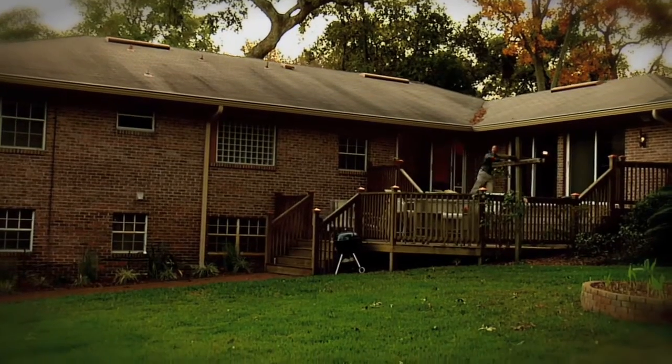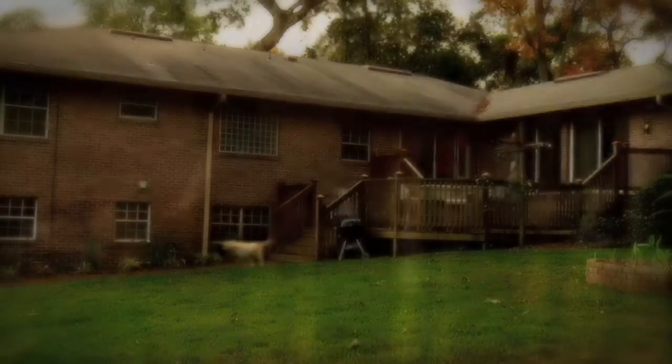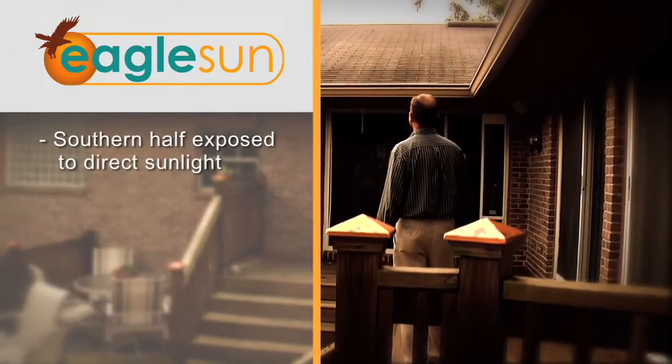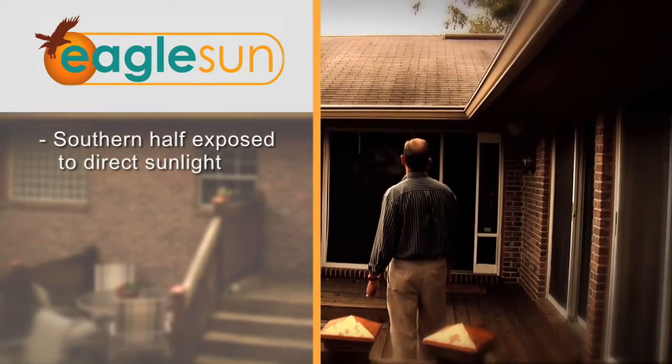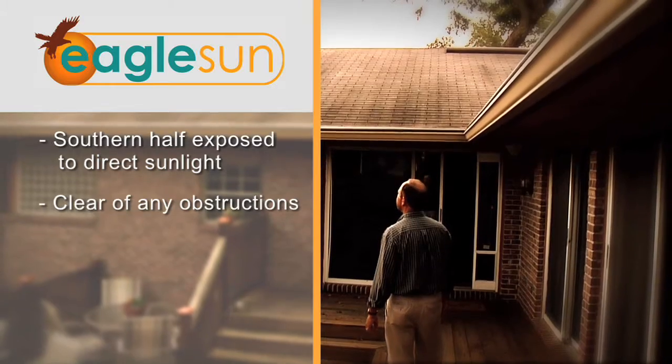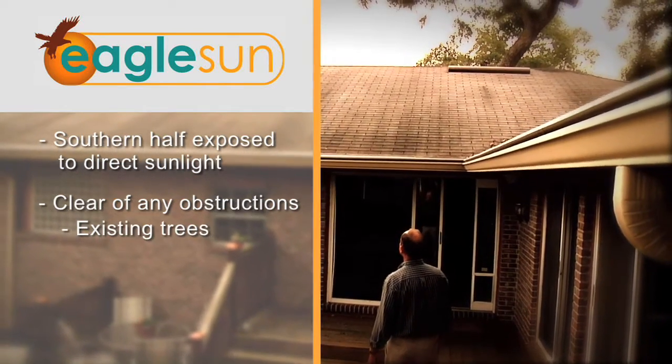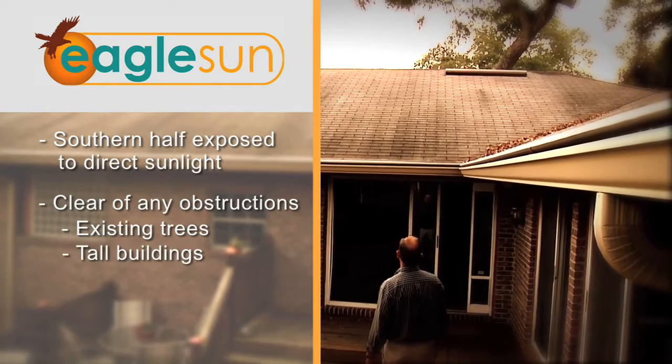First, go outside and check out your rooftop. A rooftop with ample space is best. The southern half of it should be directly exposed to sunlight. The area should be clear of any obstructions that might cause shadows, like existing trees — keeping in mind future growth — or tall buildings.